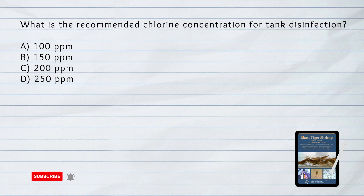What is the recommended chlorine concentration for tank disinfection? A. 100 ppm. B. 150 ppm. C. 200 ppm. D. 250 ppm. Answer: C. 200 ppm. Tanks are disinfected by preparing 200 ppm of chlorine solution, which is splashed into the tanks and reservoir to eliminate pathogens.